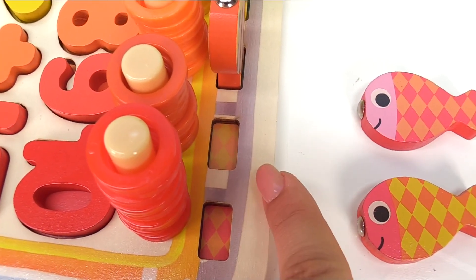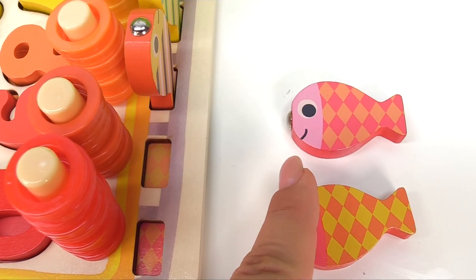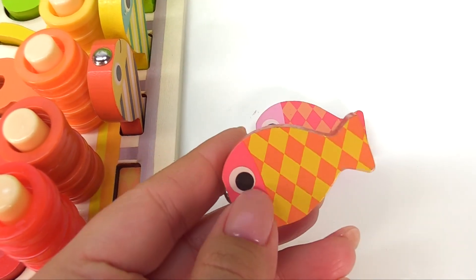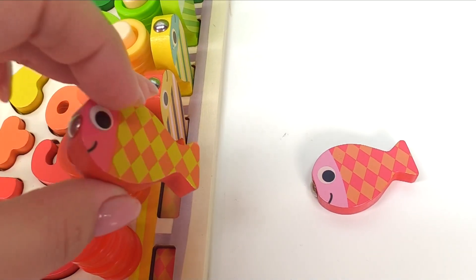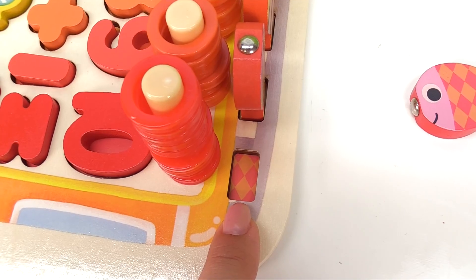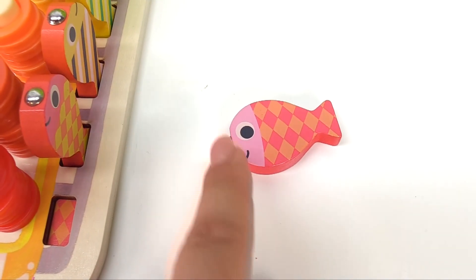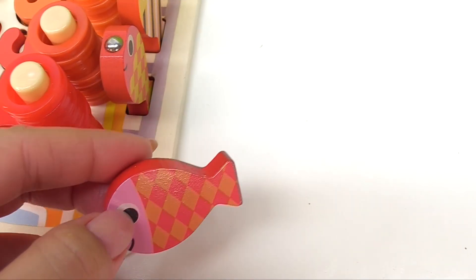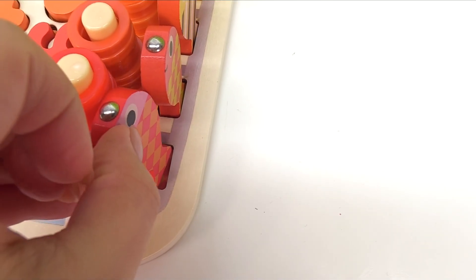Now let's look for the fish with this pattern. Which one is it? Yellow and orange, that's right — let's put it in the right spot. And now the last pattern — it must be this little lone fishy. It's all alone but it's going home with all the rest of its little friends.